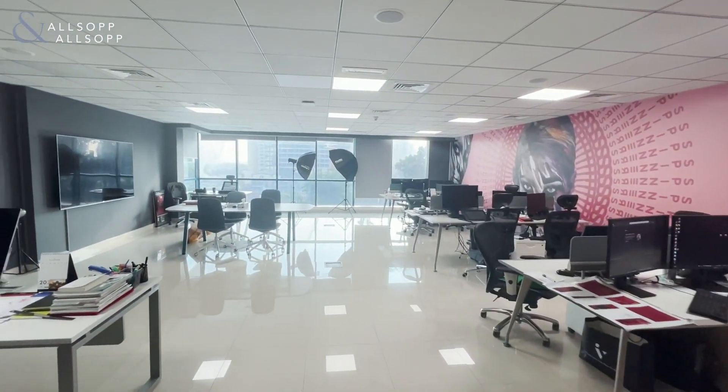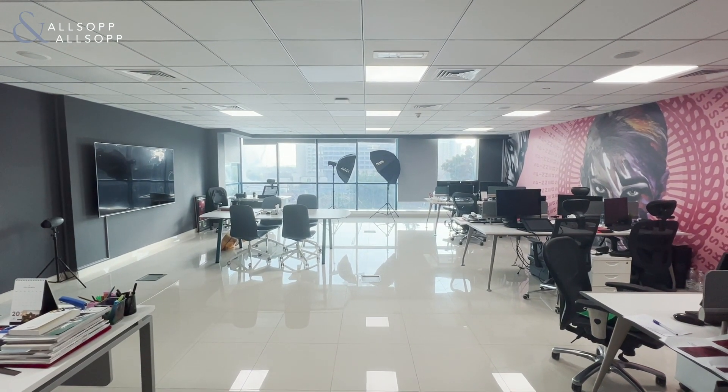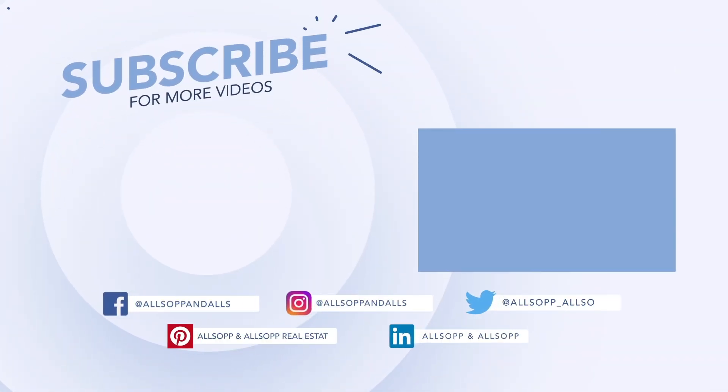If you have any questions or would like to arrange your viewing, then please contact me on 058 545 2404. Thank you.